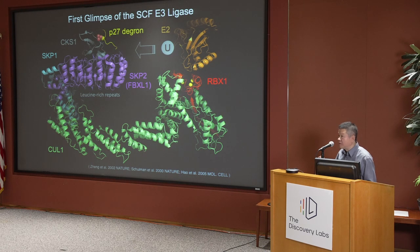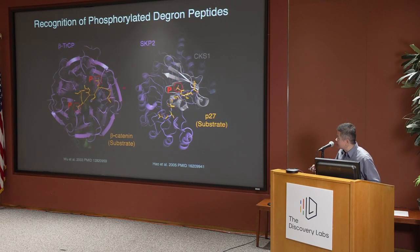There seemed to be a wide belief that most substrates of these E3 ligases are modified by phosphorylation before they gain high affinity to the E3. This structure echoes a simultaneously determined structure from Pavlovich's lab, where beta-TRCP, another F-box protein, recognized beta-catenin through a short linear motif that's double phosphorylated on two serine sites — also extensively studied in the Pagano lab.